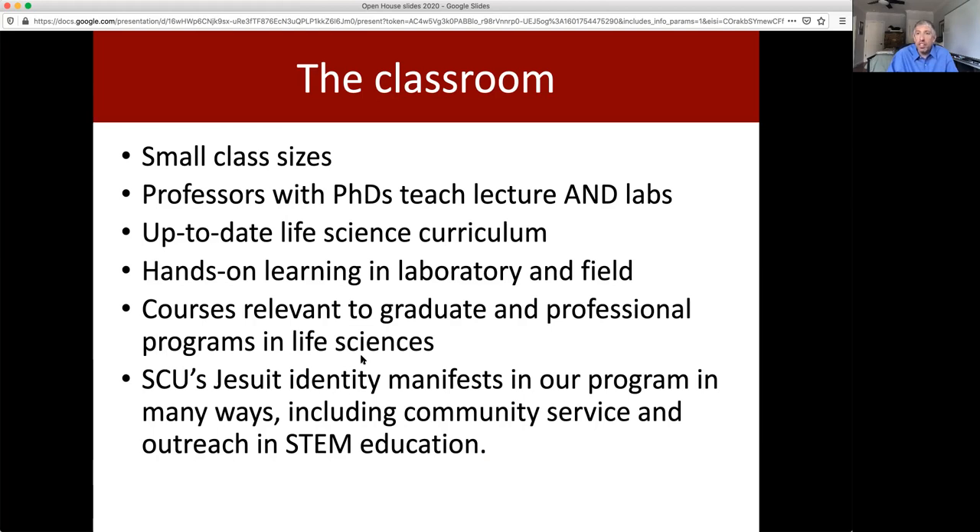Our courses and our major are relevant to a number of graduate and professional programs, as well as careers in biotechnology. And Santa Clara's Jesuit identity and mission really manifests through our program in community service and outreach.